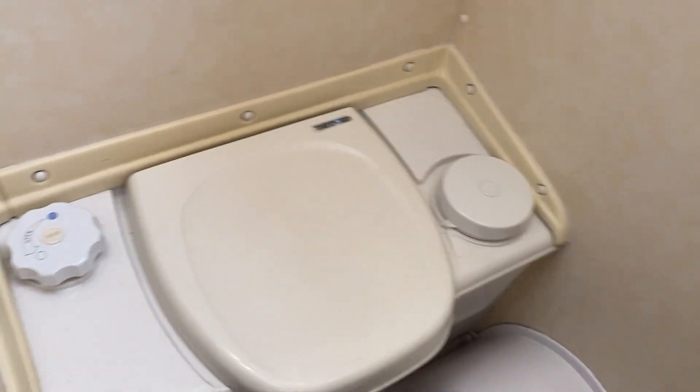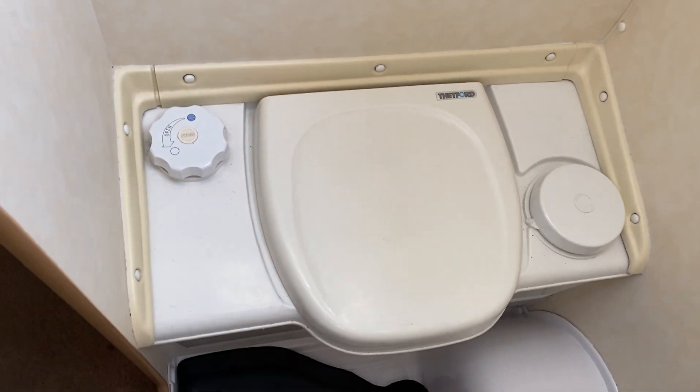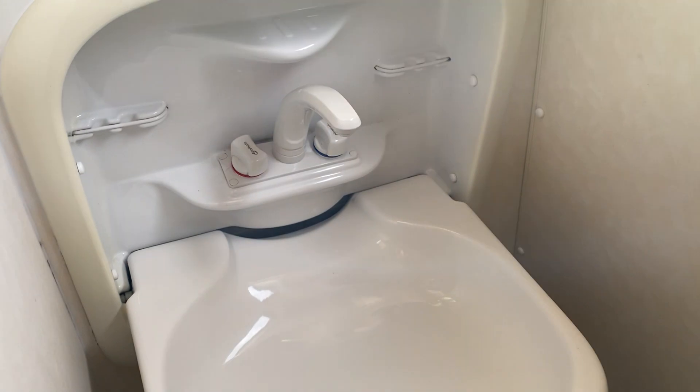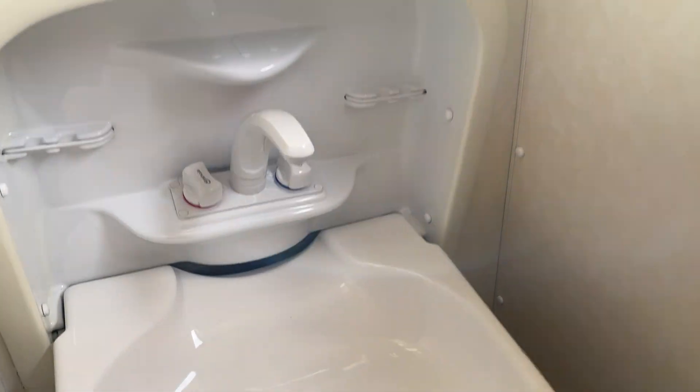Towards the back we equally have a shower room and wet room, a push-release toilet, and a folding-up sink area as well.